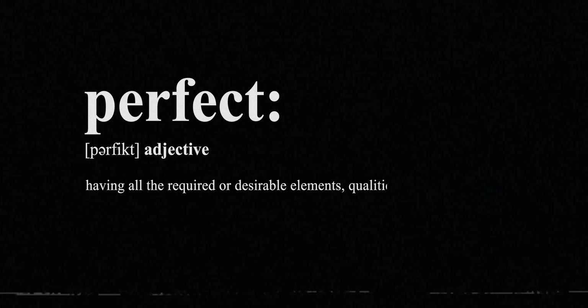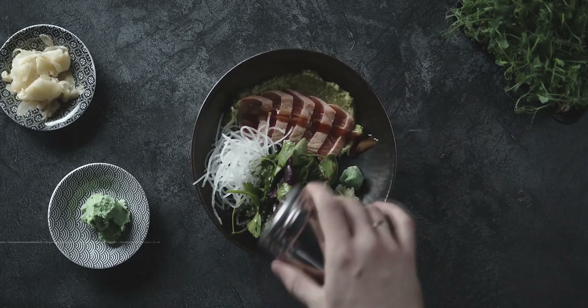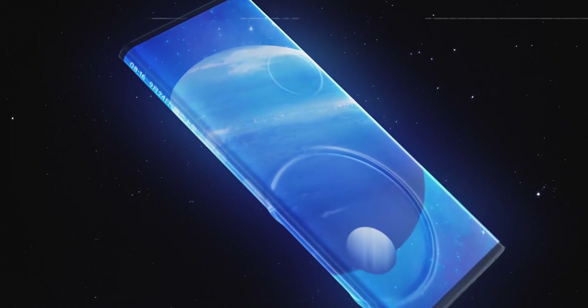I don't believe in the word perfect. It means there's nothing more to improve on, nothing to get better at. But that is never the case. There's no perfect dish, perfect painting, perfect person, so let alone a perfect phone.